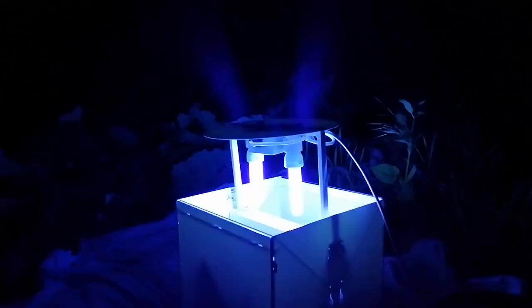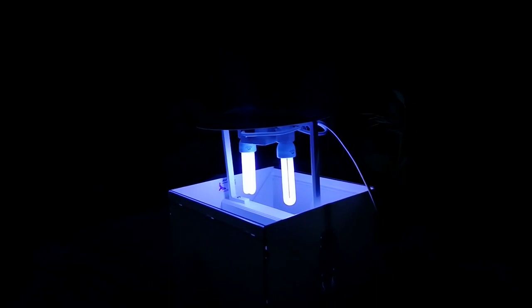Still no moths. So the first thing that's come in isn't a moth — it's a click beetle, quite a big one.